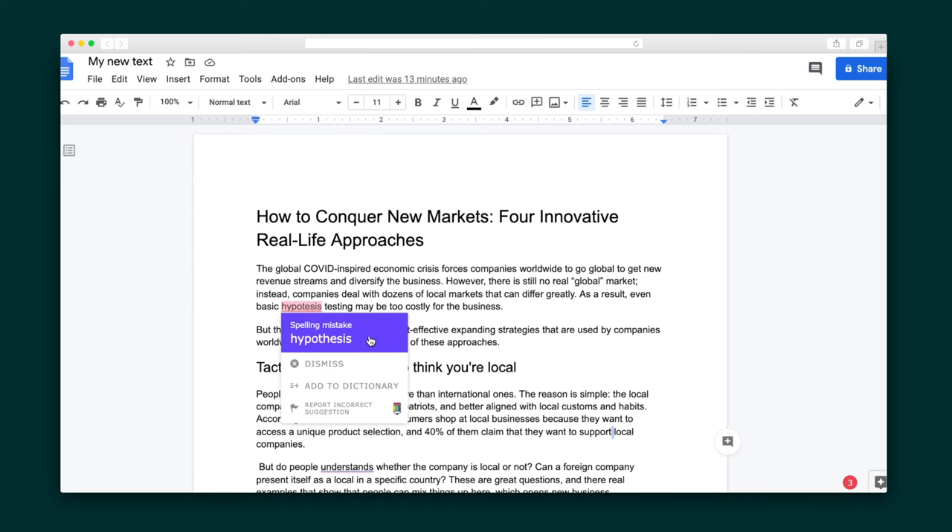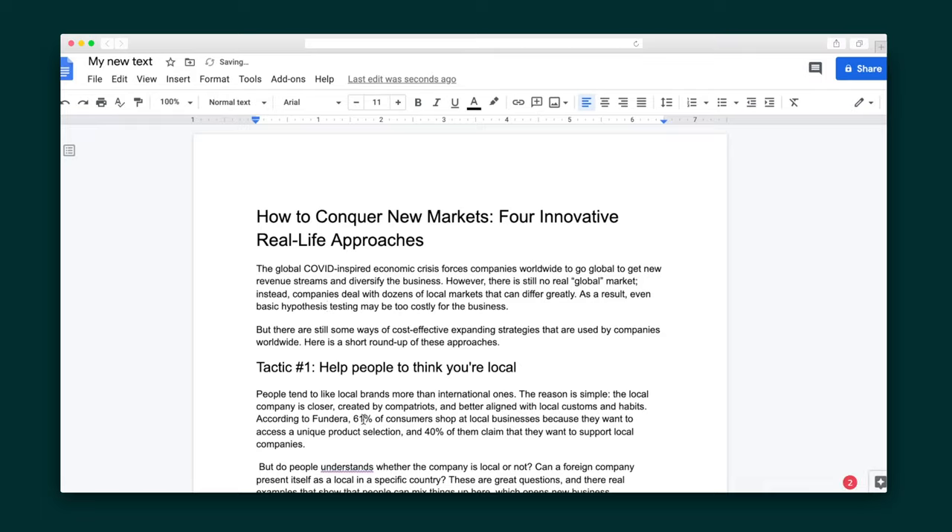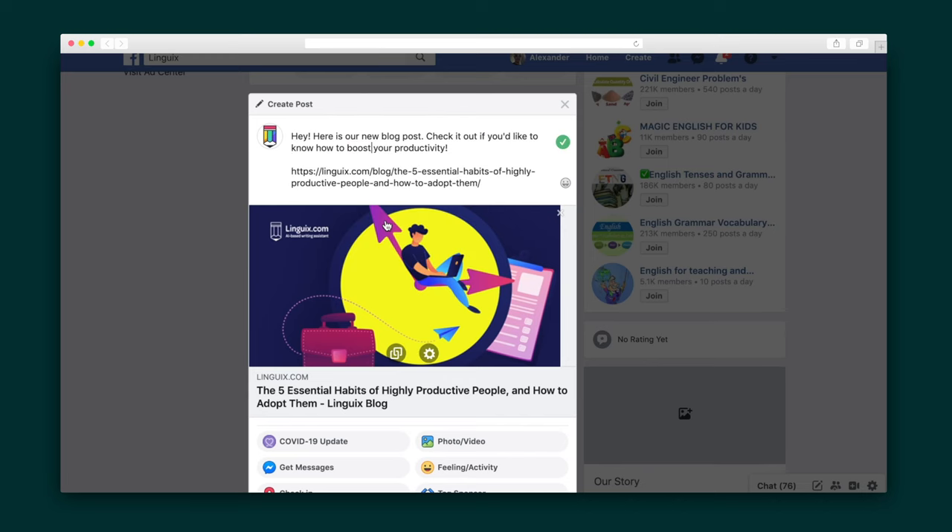Of course, you'll also have full access to Lingwix's powerful grammar checker that makes sure your copy, emails, and even tweets are always on point.